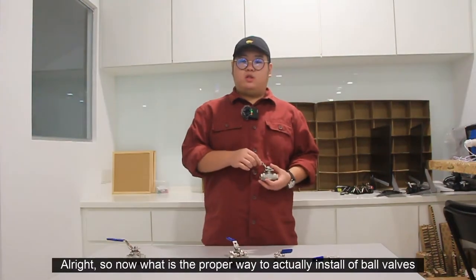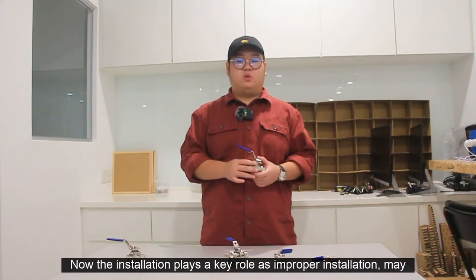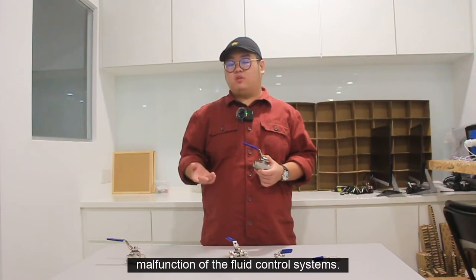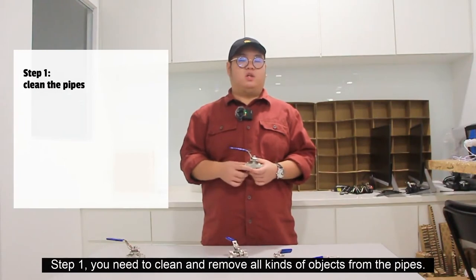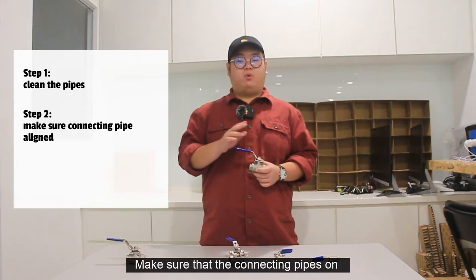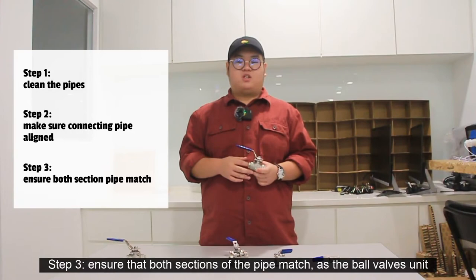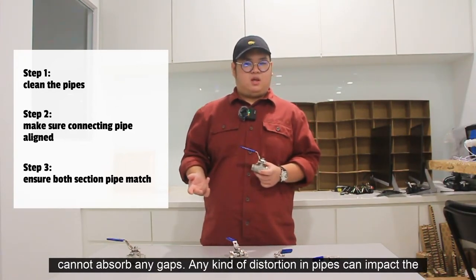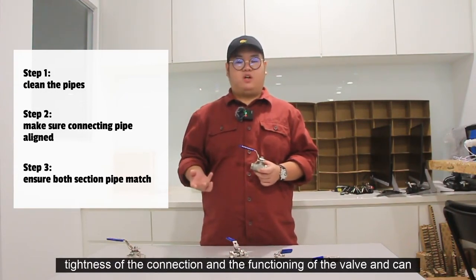So now, what is the proper way to install a ball valve? The installation plays a key role, as improper installation may damage the valve and lead to malfunction of the fluid control systems. Before installing a ball valve: step one, clean and remove all kinds of objects from the pipes; step two, make sure that the connecting pipes on both sides of the valve are properly aligned; step three, ensure that both sections of the pipe match, as the ball valve unit cannot absorb any gaps.